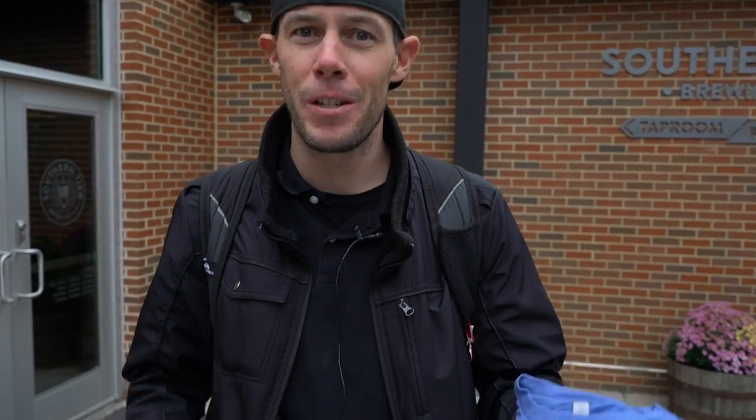We just finished up a great lunch here at Southern Tier Brewing. They were amazing hosts to us — they toured us around the brewing facility, showed us everything they have on tap. They gave us some shirts and some Pumpking Warlock themed glassware, which is their special giveaway this week. Now we're heading back to Rivers Casino for the WPT Deep Stacks Pittsburgh Main Event Final Table.